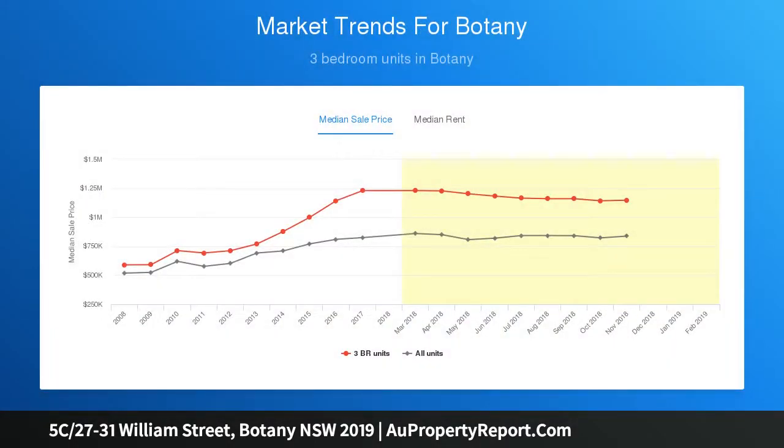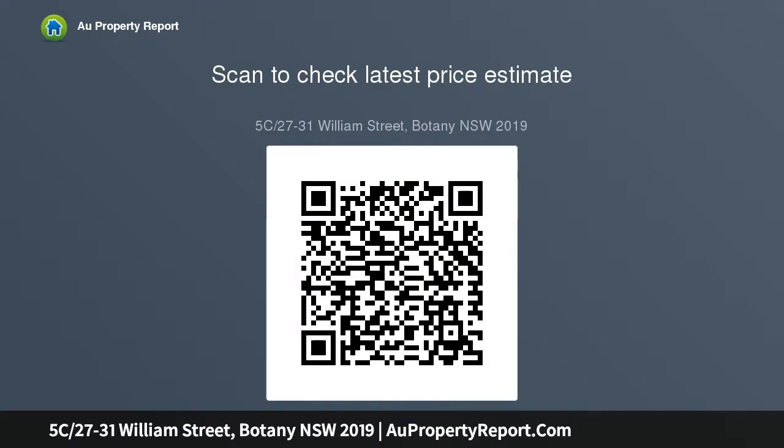The kitchen has granite benchtops and a tiled splashback. The internal laundry is perfectly located off the kitchen and has direct access to the garden. There is also a downstairs powder room to add to the well-designed floor plan.